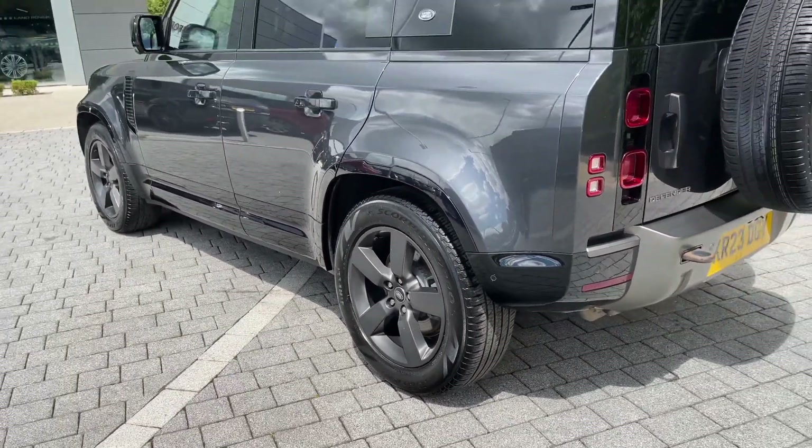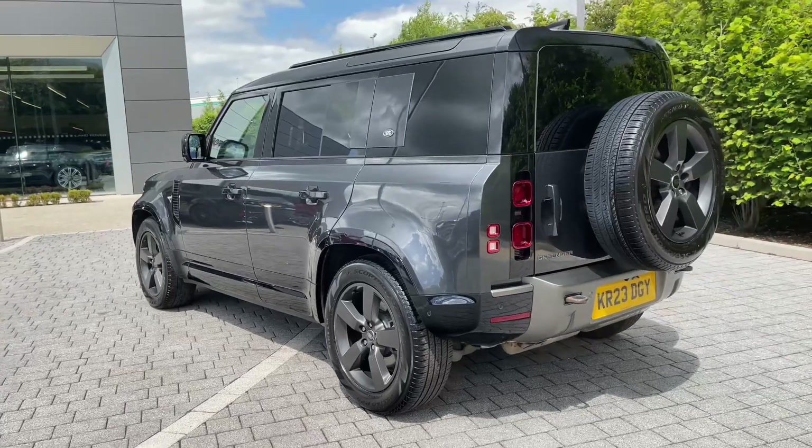The impressive 20-inch split-spoke wheels sit beautifully under the body, combining style and sophistication.